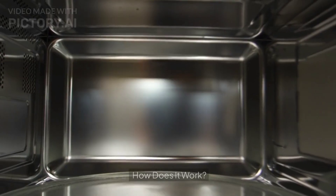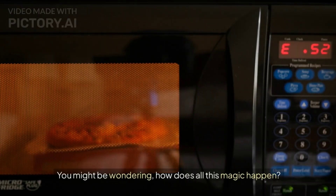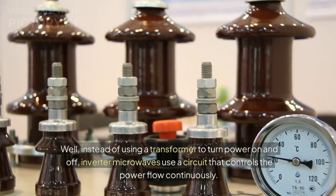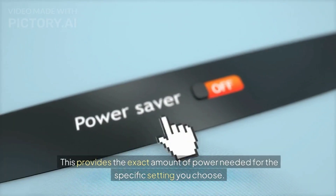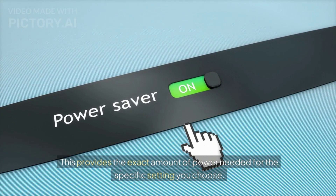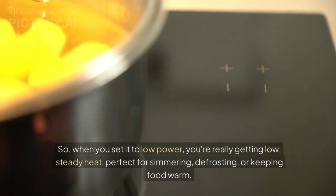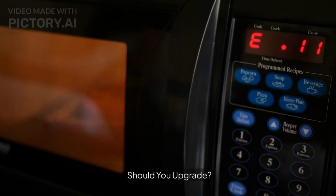How does it work? Instead of using a transformer to turn power on and off, inverter microwaves use a circuit that controls the power flow continuously. This provides the exact amount of power needed for the specific setting you choose. So when you set it to low power, you're really getting low, steady heat — perfect for simmering, defrosting, or keeping food warm.